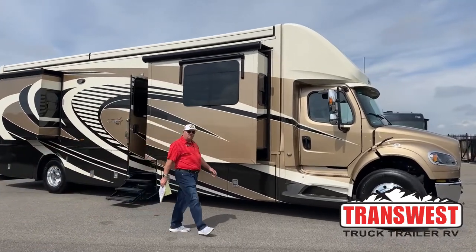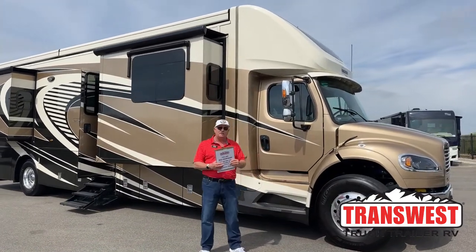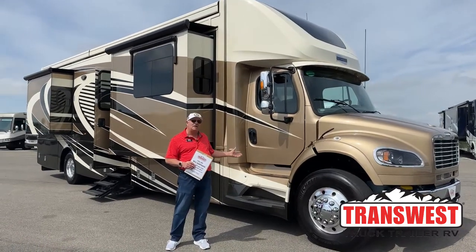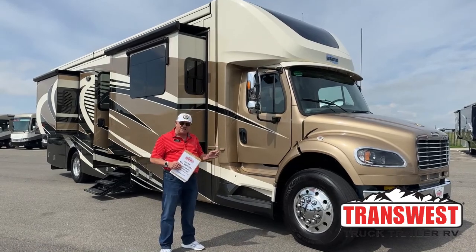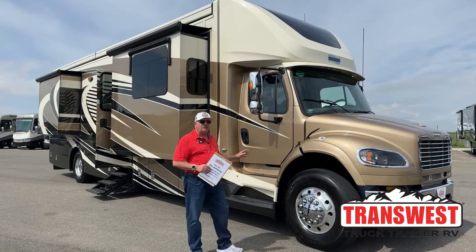Good morning everyone. Bill Hurtado with TransWest Truck Trailer RV in Frederick, Colorado. It's my pleasure today to show you one of our latest acquisitions. This is a 2020 model year Newmar Superstar, model 4061.